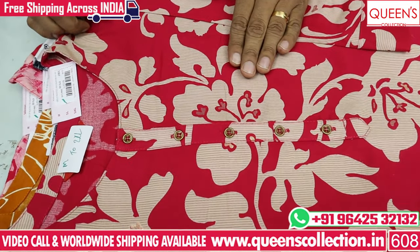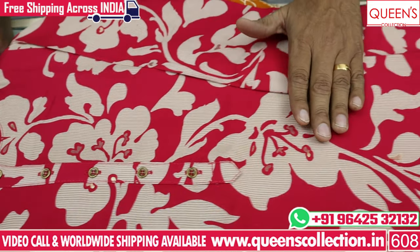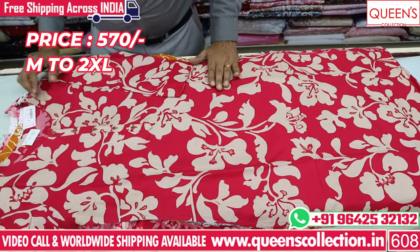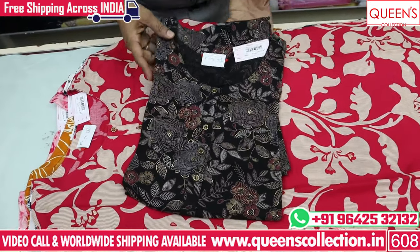It has a cream color and a biscuit color with a unique print and self-design — a beautiful concept. The price range is only 570. There are four sizes — M, L, XL. There are light colors, dark colors, and medium colors.